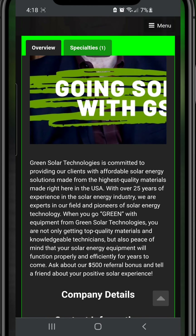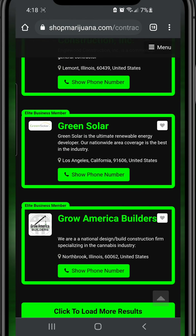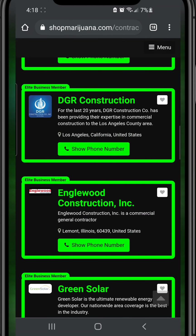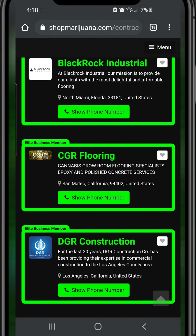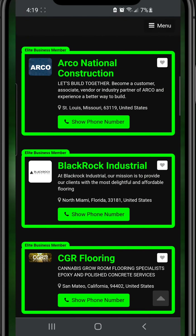Look at this solar listing — watch their video, read about them, contact them. Solar is obviously going to help you tremendously in your cannabis business. It depends on what you're looking for, and we're going to add more. Even for flooring, like epoxy-type flooring — this is all very important stuff depending on your project and your needs.